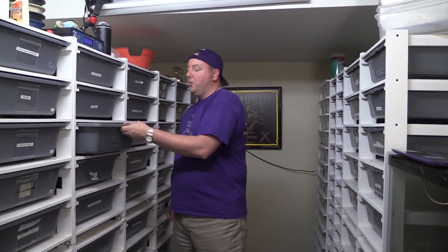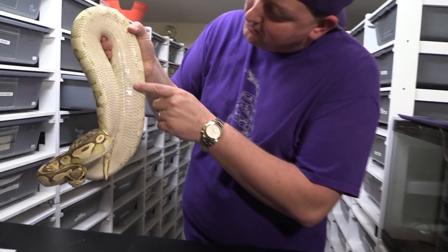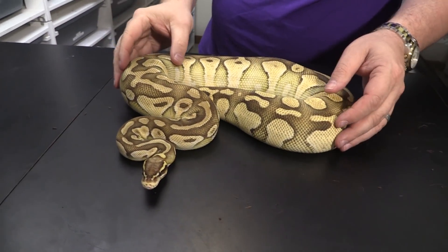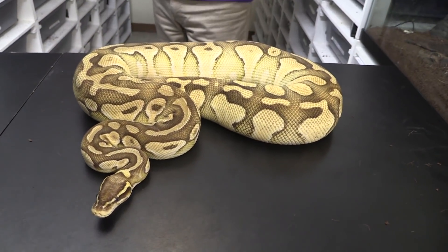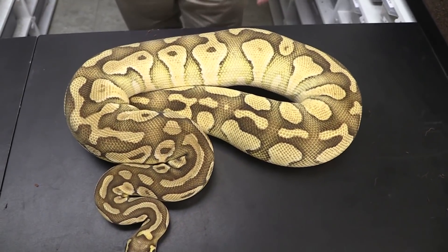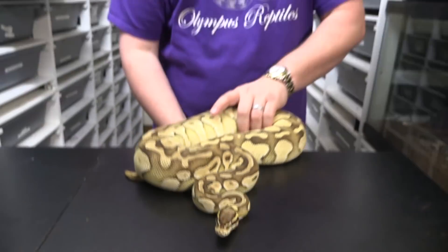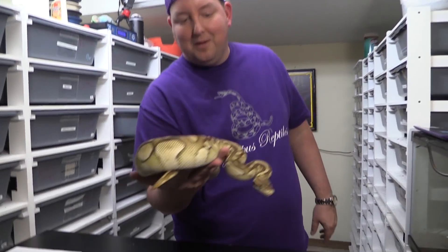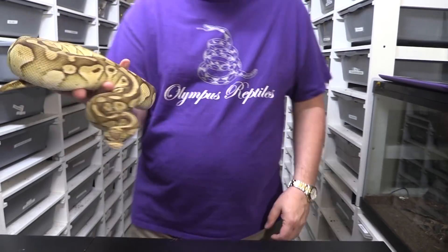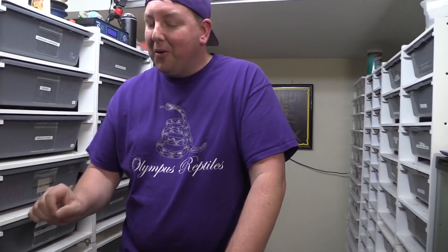Next up is 16-05-02, a lesser pastel female. You can look at her belly and see that rounded look as she's starting to build toward ovulation hopefully. I absolutely adore this snake from when it was a hatchling. She is a gorgeous example of a lesser pastel as an adult and is finally breed-sized this year. We've paired her to our GHI male, so fingers crossed for some GHI lesser pastels. First-year breeders tend to get a little more cranky — a little more rigid and stiff — but that's normal.